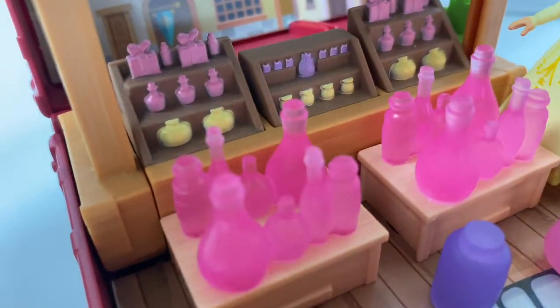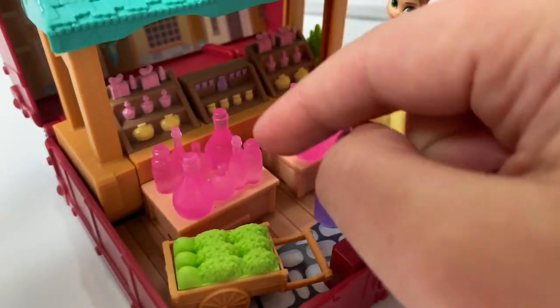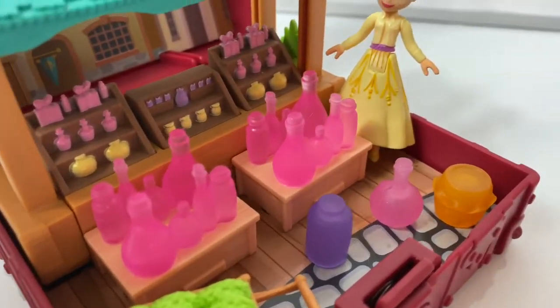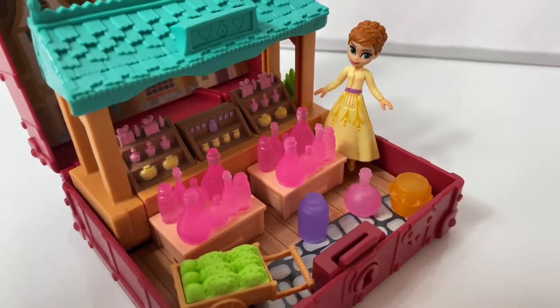Here are all the different things on the shelves. These pieces are also soft. So cool! These Pop Adventure sets are so fun!